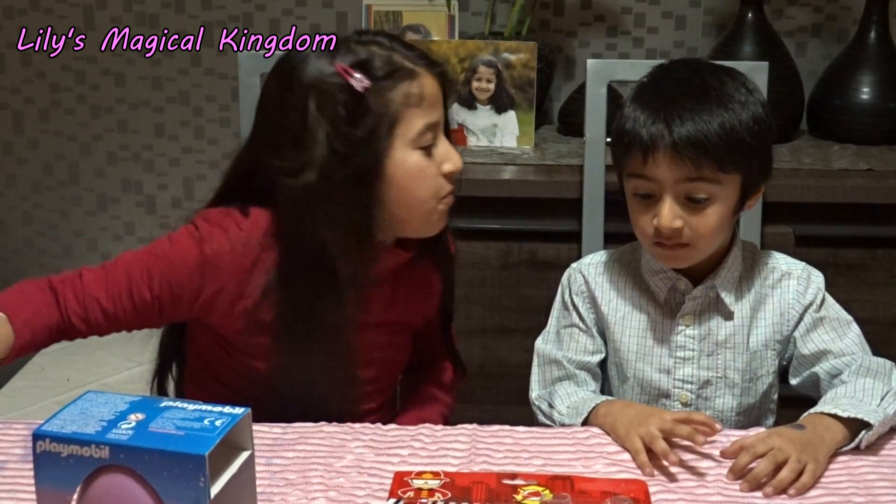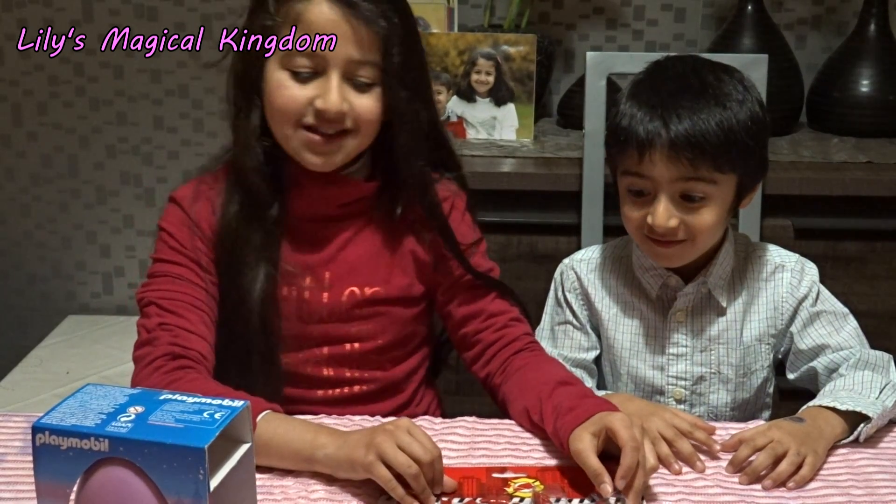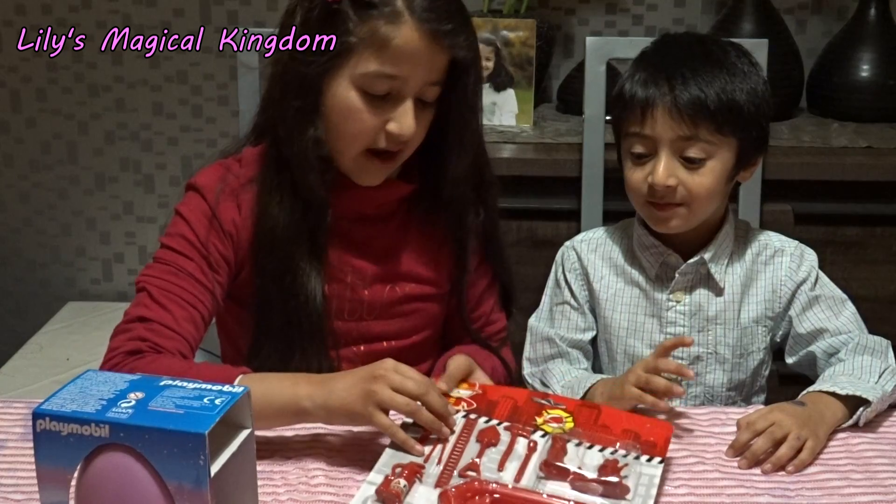Do you want to play with this? Sure! Okay, so let's open it up. First we are going to open the fire brigade set. Yay!